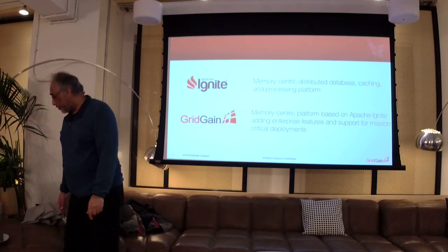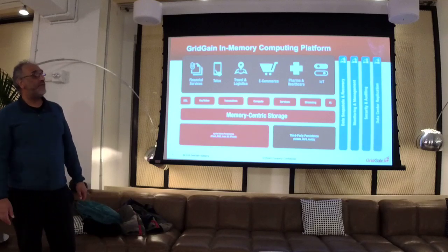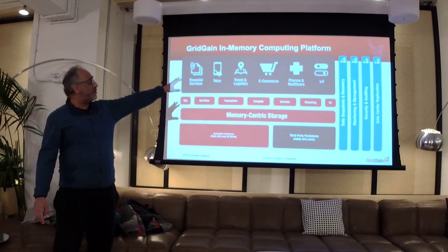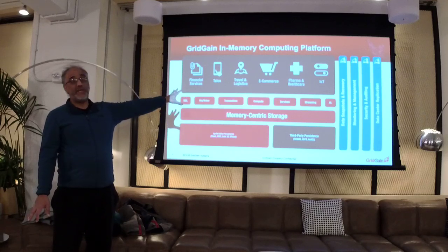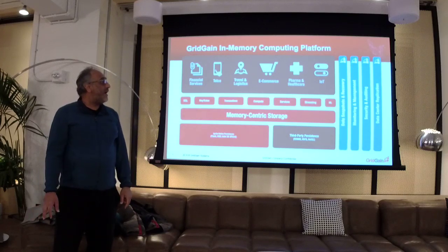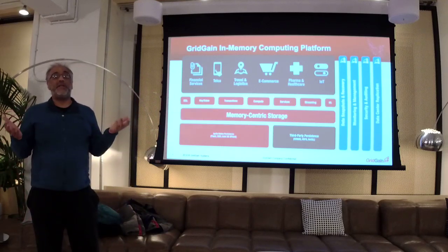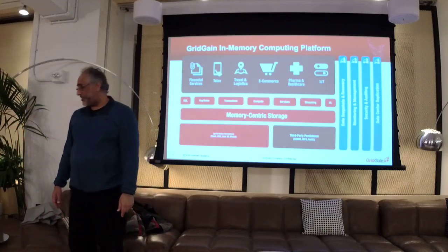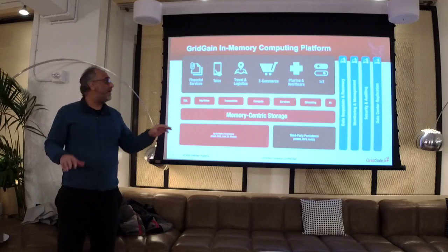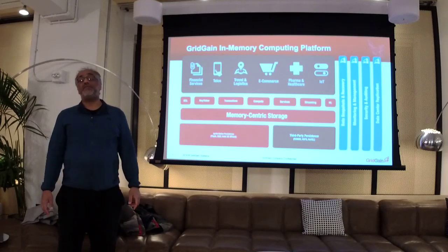At a very high level, the architecture of Ignite: everything on the left-hand side in orange, red, and black is open source — free from the Apache website. The couple of blue bars on the right are enterprise-type services: data snapshot and recovery, monitoring and management, security and auditing, and data center replication. One of the largest customers using these capabilities is Sberbank, with three huge data centers around the world, replicating data so that if one is knocked out due to a power outage or natural disaster, they can keep the business running.